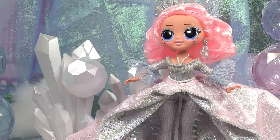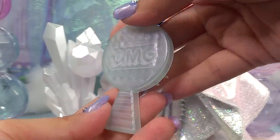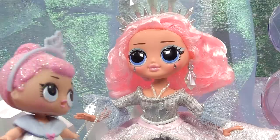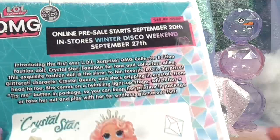Here is her matching Winter Disco ball — this doesn't open, it's just for decoration and you could hang it pretty much anywhere, even on the stand itself. Crystal Star can hang on to her bag while we take a look at her brush. She's got an almost see-through brush and when you move it from side to side it's got an opalescent sheen.